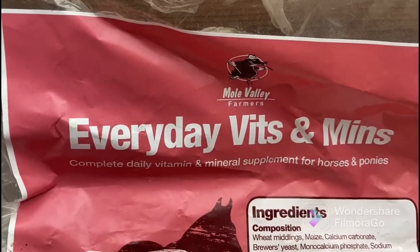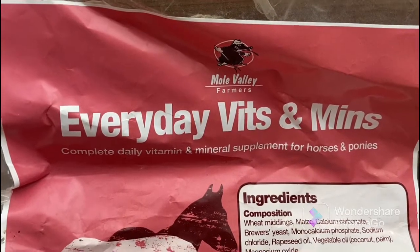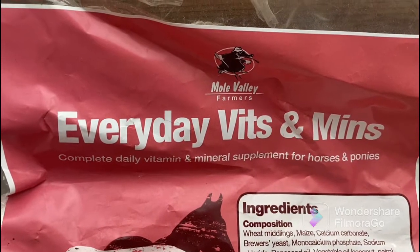Here we have the vitamins that we feed our horses. We feed these to Summer and Rosie because they're on soaked hay, and to Bailey and Winnie because they're youngsters and it just helps them get everything that they need.